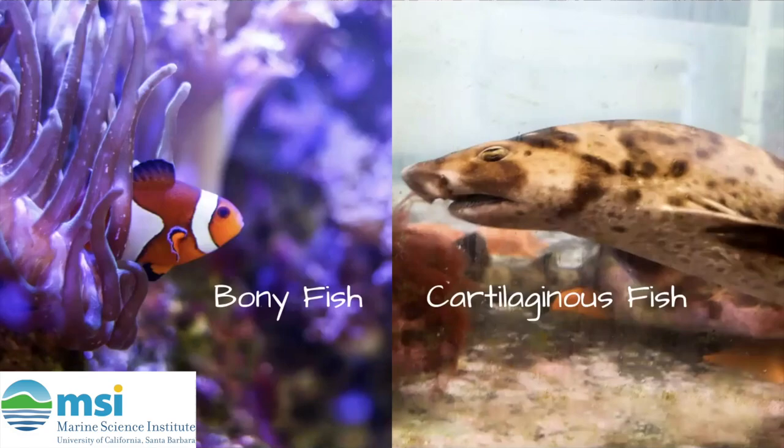Last week, we learned in Sam's video about the two main types of fish: bony fish and cartilaginous fish. If you can't remember what those mean, a bony fish's body is full of bones, while a cartilaginous fish, like a shark, has a body made up of cartilage.